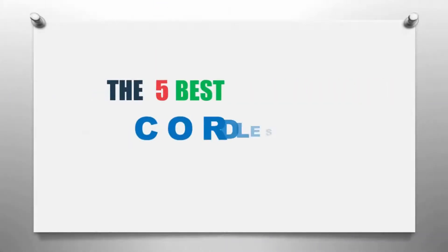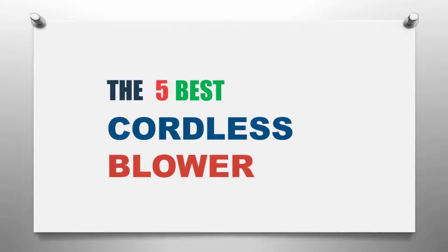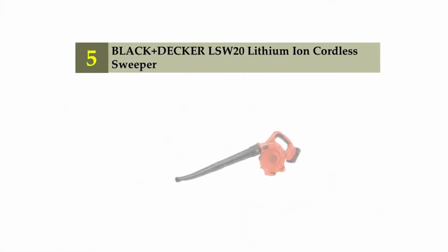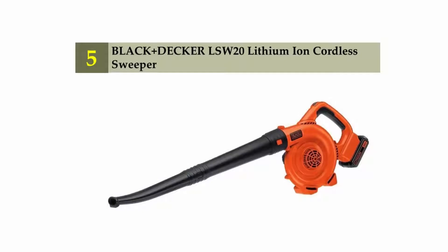The Knowledge Zone presents the five best cordless blowers. Let's get started with the list. Coming in at number five: the Black+Decker LSW20 lithium-ion cordless sweeper.